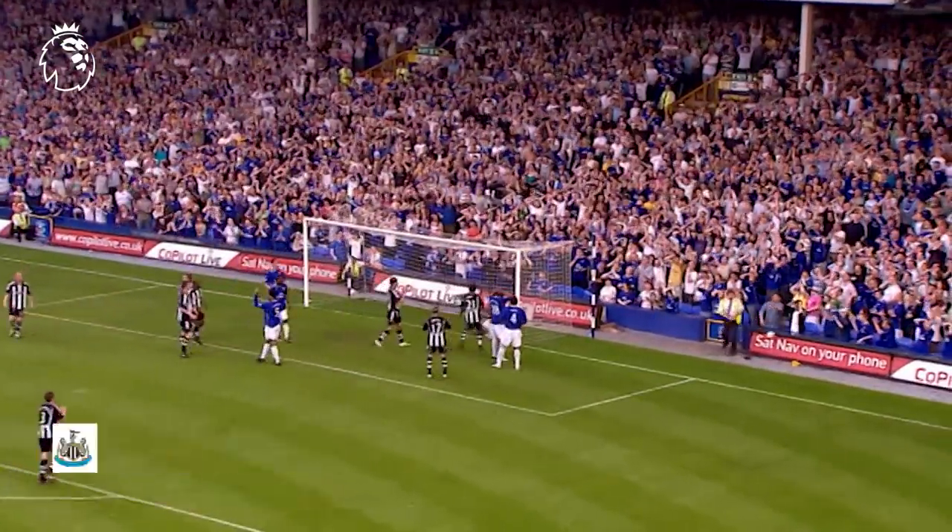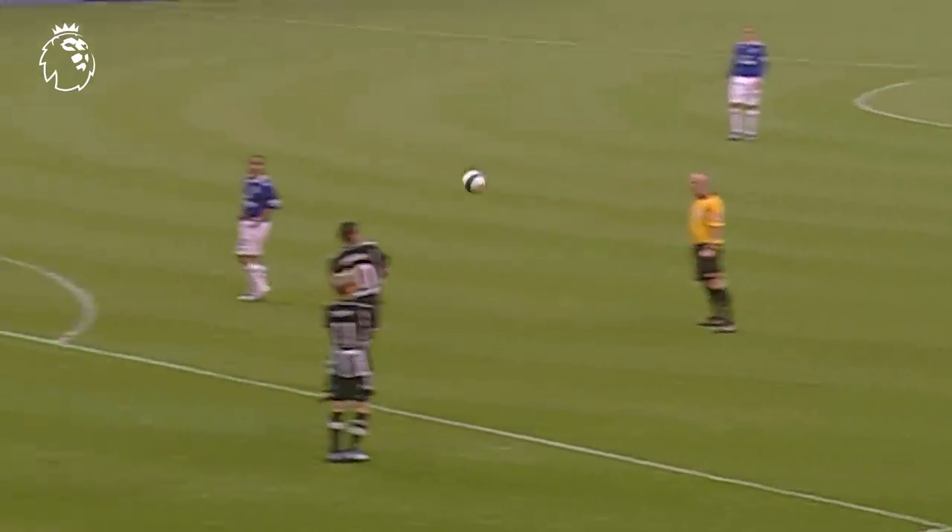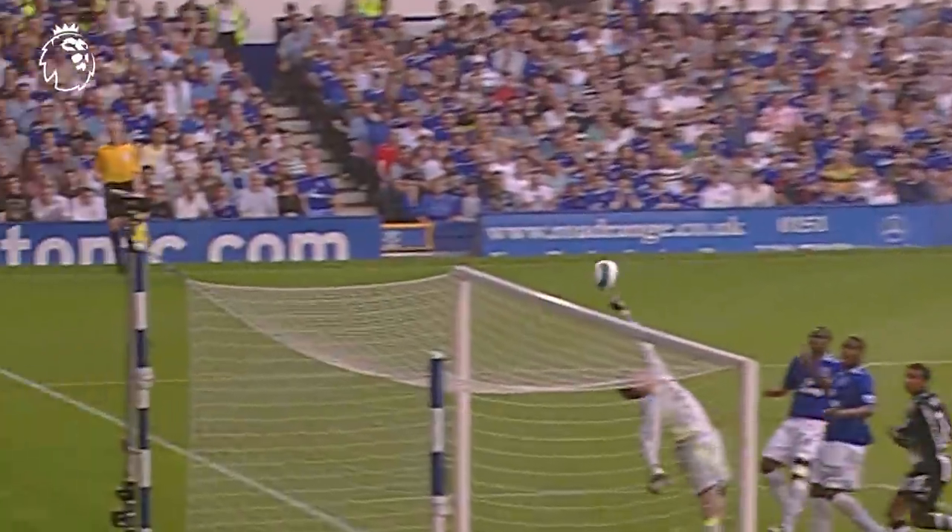Fernandes to deliver. Again it's dangerous and again it's brilliant from Steve Harper. He had to move his feet very quickly because that's going to the top corner.